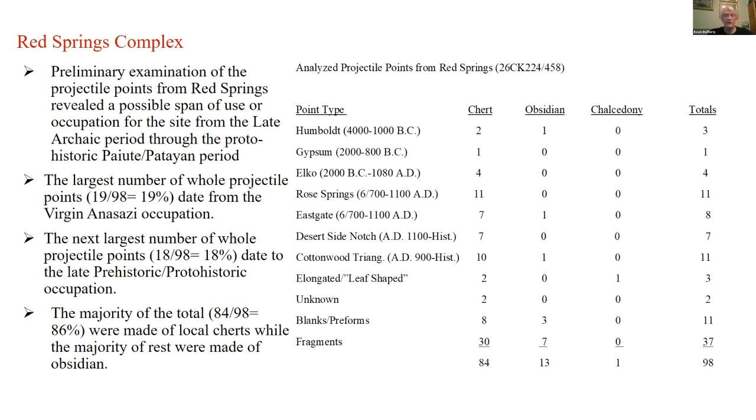Here's the complex. Preliminary examination of projectiles from the complex, broken down by projectile point type, obsidian, and material of manufacture — chert, obsidian, chalcedony, and a couple of other things — suggests a possible span of use from the Late Archaic, at least from 4000 BC, through what we call the proto-historic Paiute or Pataian period.